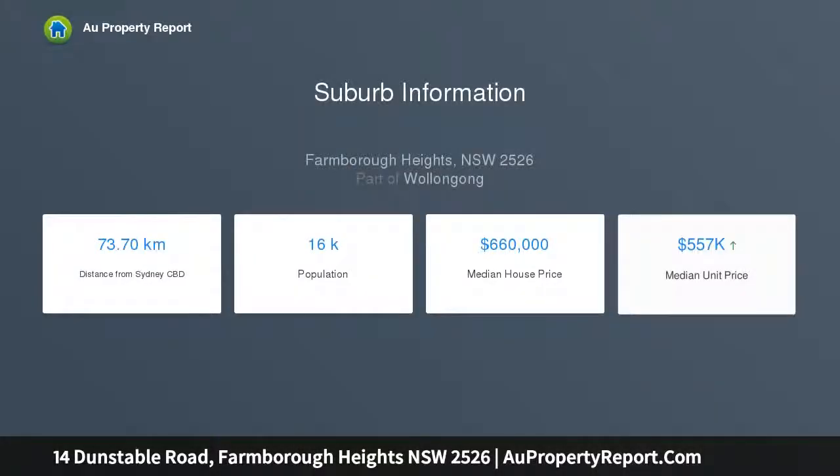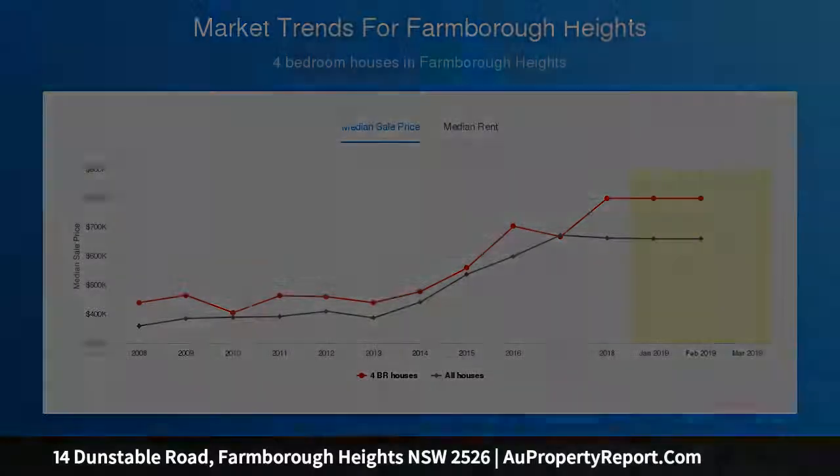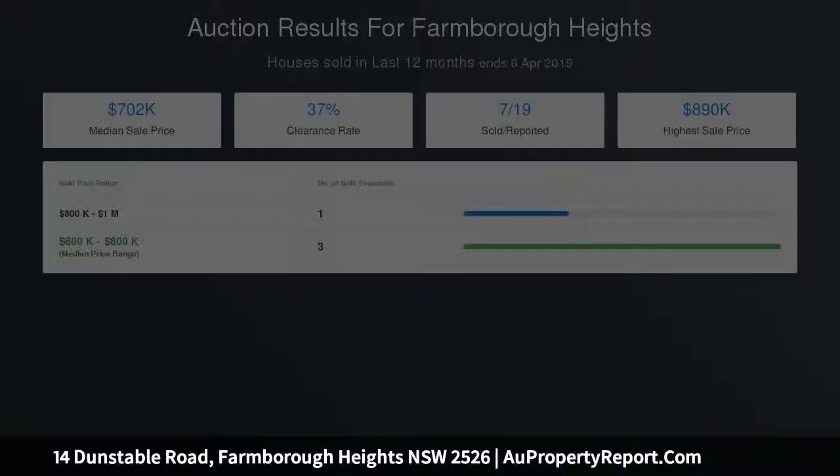Split-level formal lounge with high ceilings and expansive windows. Formal dining and bar flows to spacious kitchen boasting Smeg appliances. Sunlit family living features polished timber flooring and flows to outdoors. Well-sized bedrooms, master retreat with walk-in robe and large ensuite. Spacious double garage with internal access, downstairs studio, and workshop.